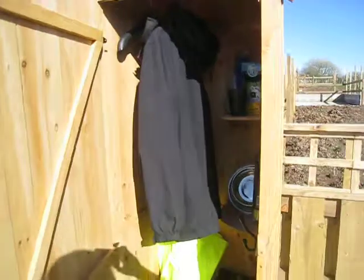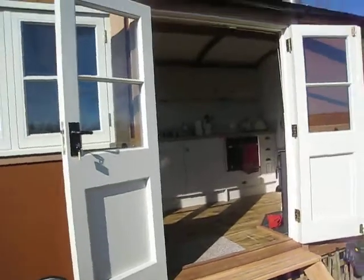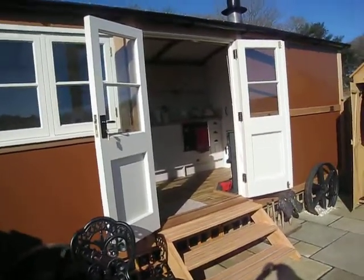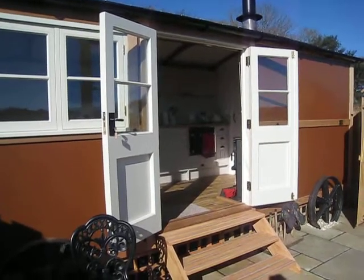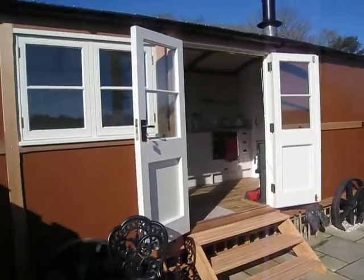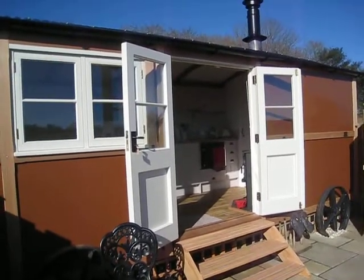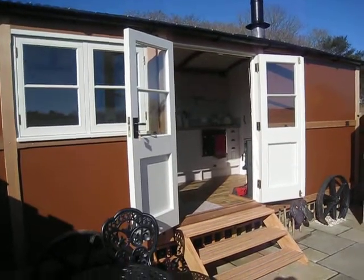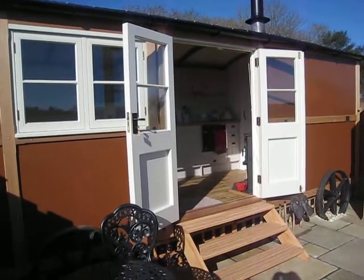The facilities here are added to by a utilities hut which is all of 30 seconds' walk away, where there's a freezer, a washing machine and tumble dryer, and dog washing facilities. So this is the new luxury, specially designed shepherd's hut which we've called the Herdsman's Hut at Hut and Hound.